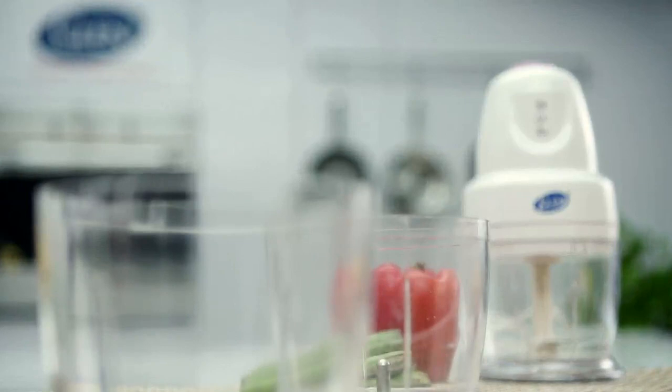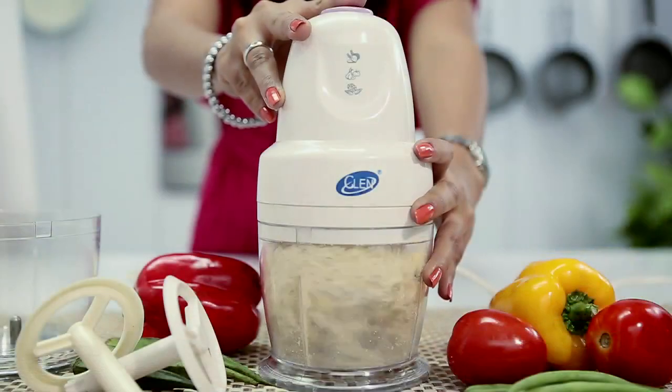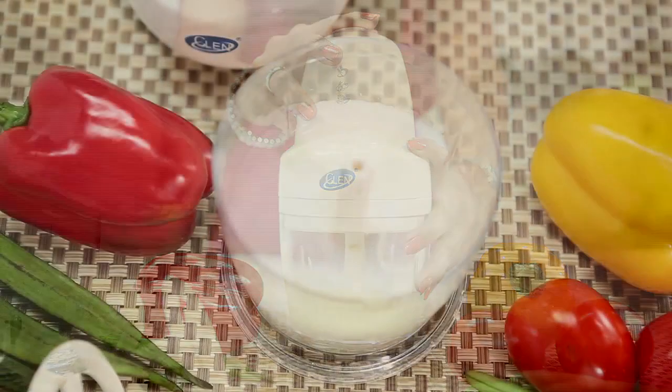I keep the second bowl only for this so that the flavours don't mix. Here chopping cashews for my gajar ka halwa, and here goes egg whisking for my pudding.